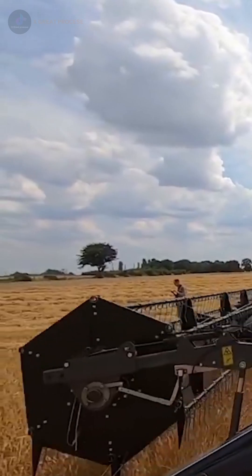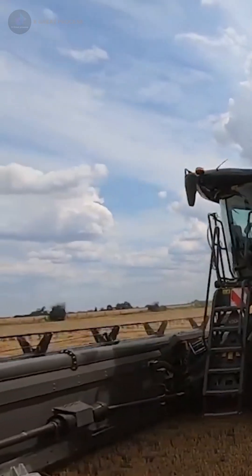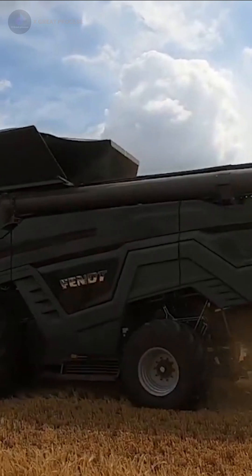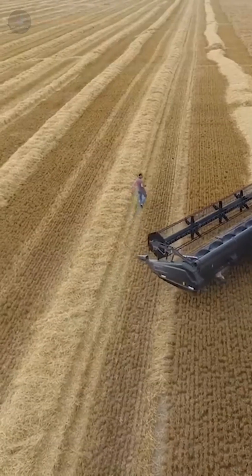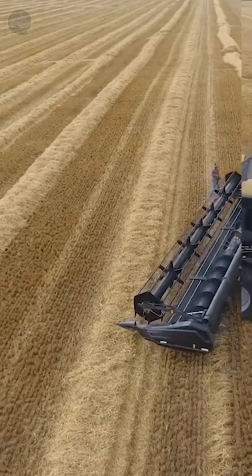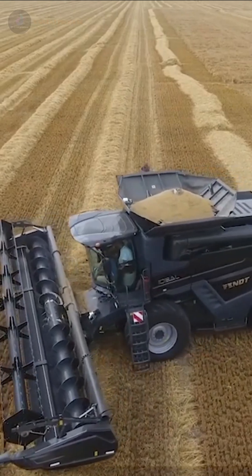Fendt Ideal 7. The Fendt Ideal 7 is designed for medium-sized farms, delivering outstanding efficiency and reliability. Powered by a 9.8 liter AGCO power engine with 451 horsepower, equipped with a single helix rotor, ensuring smooth threshing and separation — ideal for farmers who need a balance of power and precision in the harvesting.